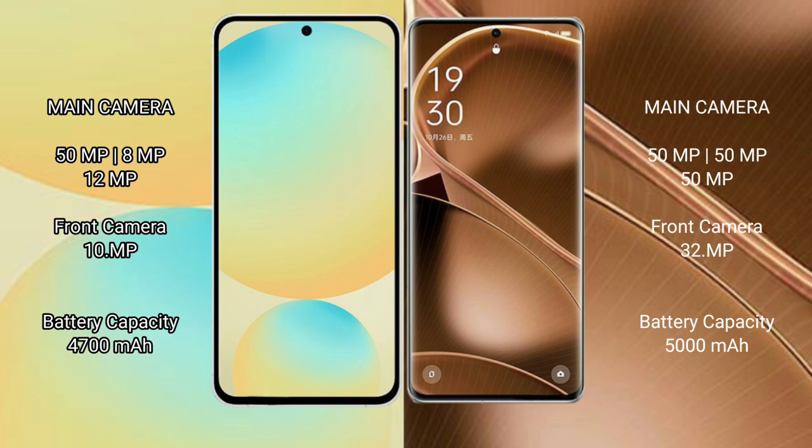Samsung Galaxy S24 FE has a 10MP front camera. Oppo Find X6 Pro features a rear triple camera setup of 50MP plus 50MP plus 50MP, and a 32MP front camera. Samsung Galaxy S24 FE has a 4700mAh battery with 25W fast charging, while Oppo Find X6 Pro has a 5000mAh battery with 100W fast charging support.